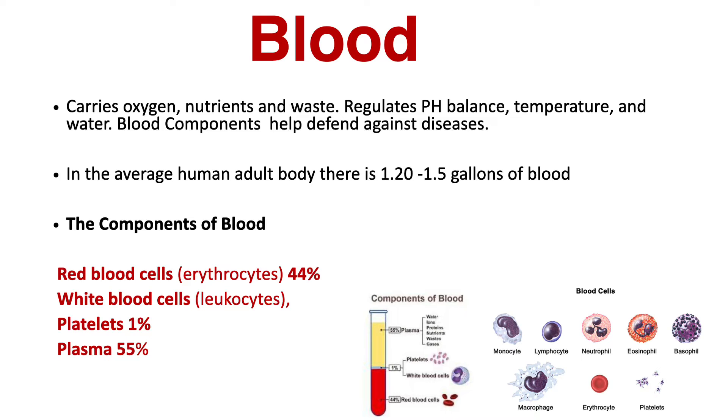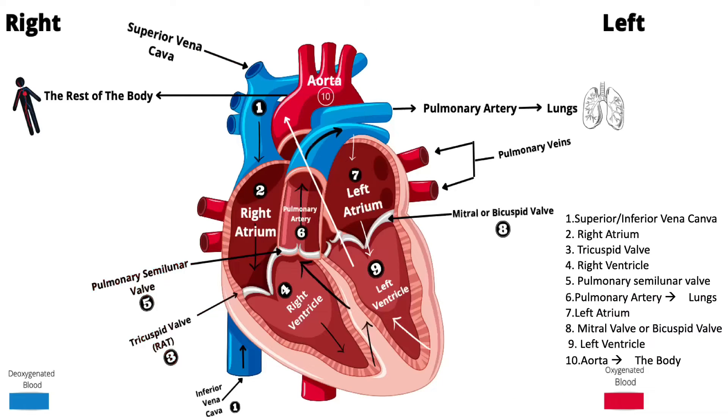In the average human adult body, there's about 1.2 to 1.5 gallons of blood. Deoxygenated blood travels to the heart via the superior and inferior vena cava, filling up one of four chambers of the heart — the right atrium. From there, it passes through the tricuspid valve, which acts like a door to prevent the backflow of blood, and then into the right ventricle, the largest chamber of the heart, which does most of the contracting or pushing.